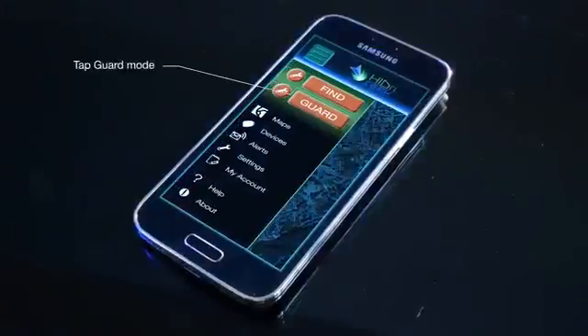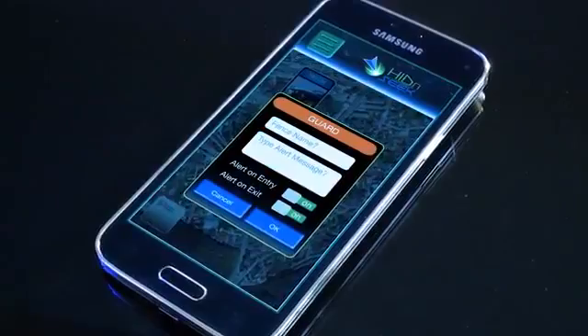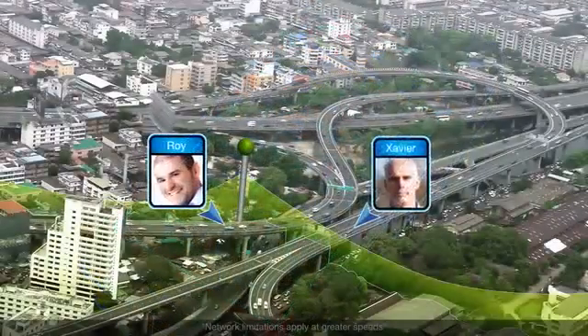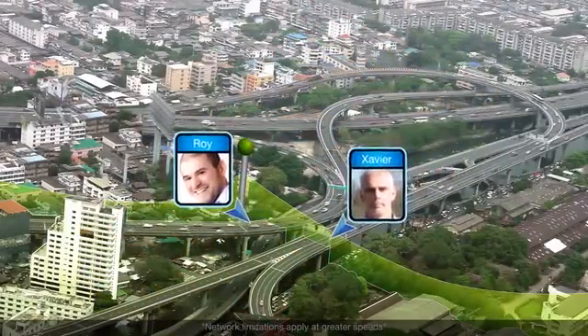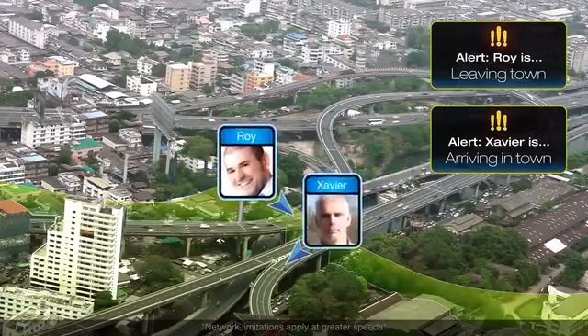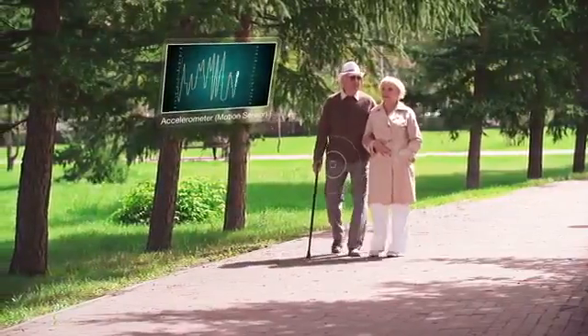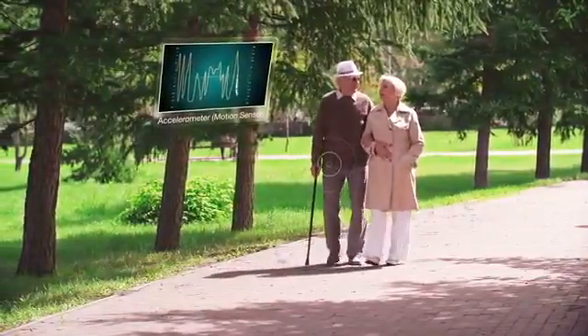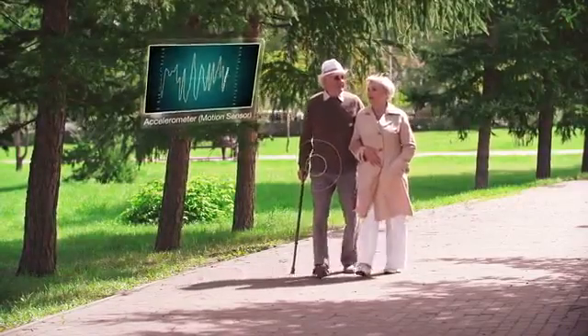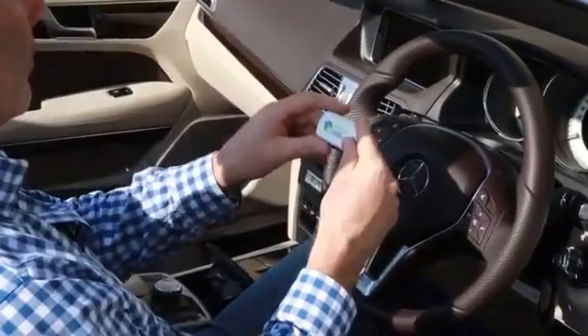Select Guard Mode to draw a perimeter and set up a custom alert message — for example, around your neighborhood or office area. Receive alerts when the tracker enters or leaves the area, or both. Also activate the Bodyguard feature and receive alerts if your loved one remains motionless beyond your chosen period.